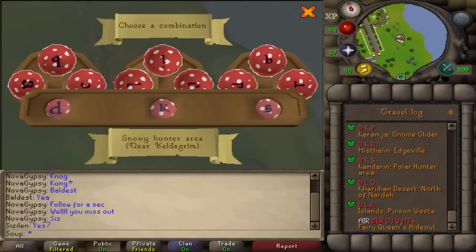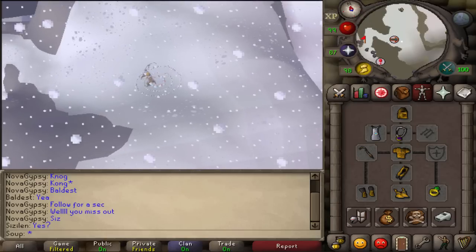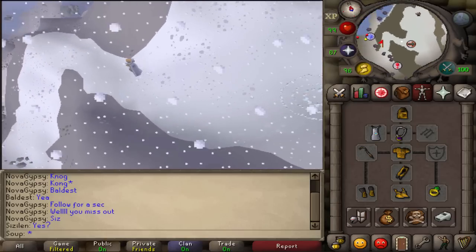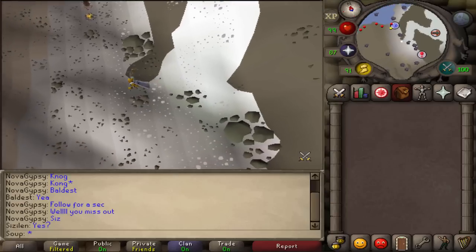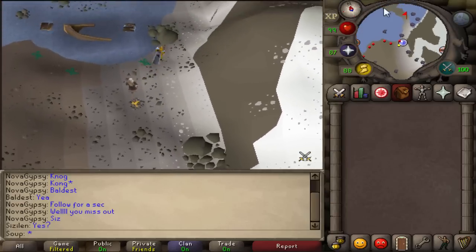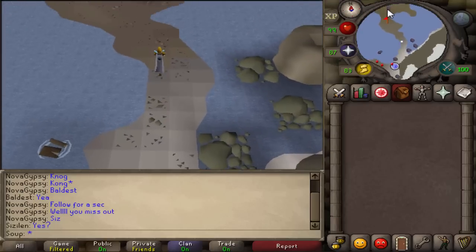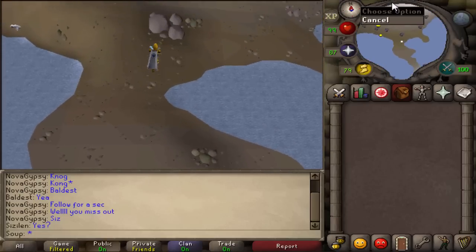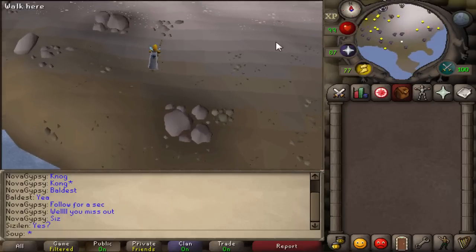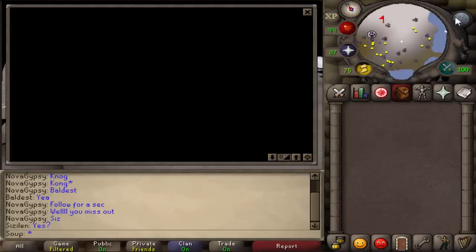If you guys hate doing hunter it might be a bit annoying, but buy yourself a noose from the Grand Exchange for 1 GP. You should also wear some weight-reducing gear like graceful if possible, and you can bring stamina potions or energy potions as well — you don't necessarily need them but they help if you run out of energy. What you want to do is go north of Rellekka to the polar hunter area. The best way to get there is using the fairy ring with code DKS, which takes you right next to the snow hunter area.